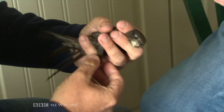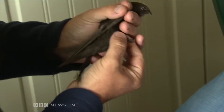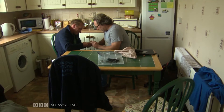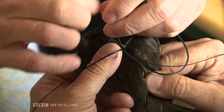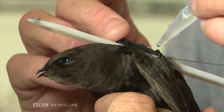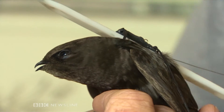To do that, we need to take our captive swift indoors and fit it with a tiny tracker. It's an intricate ten-minute job to tie this GPS logger to the back of the bird. Scientists are hoping it will provide them with important new information.